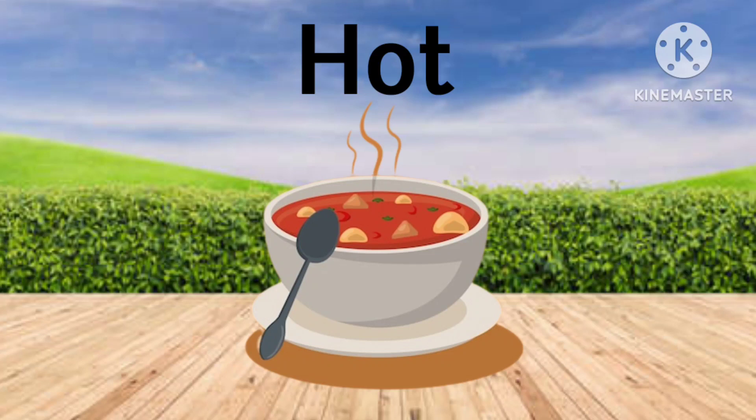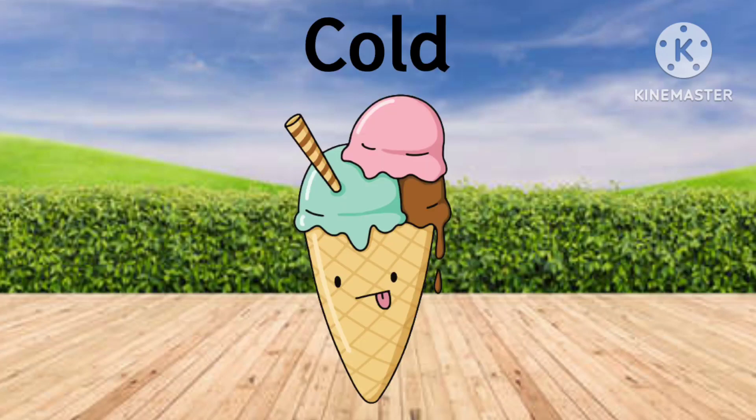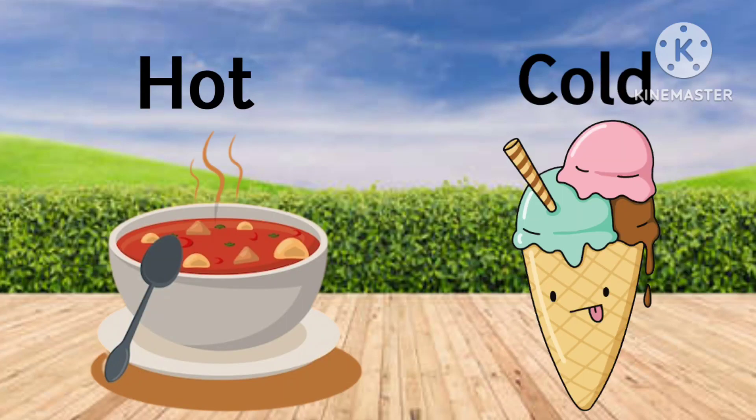This soup is hot. This ice cream is cold. Hot and cold.